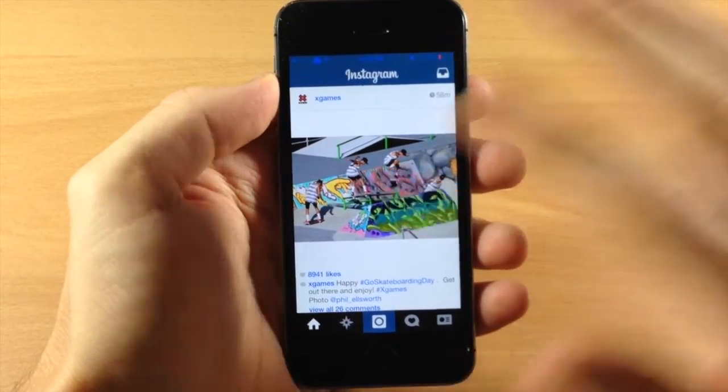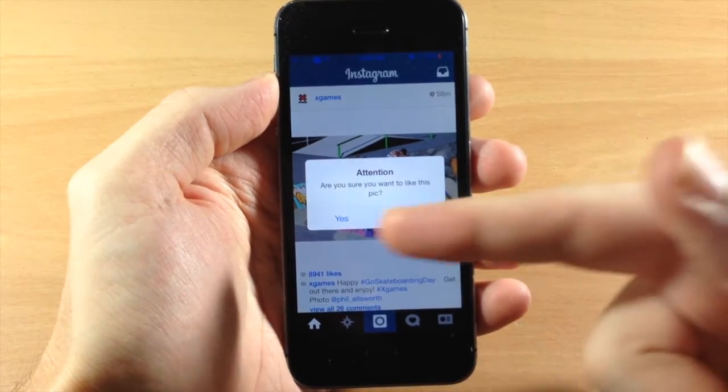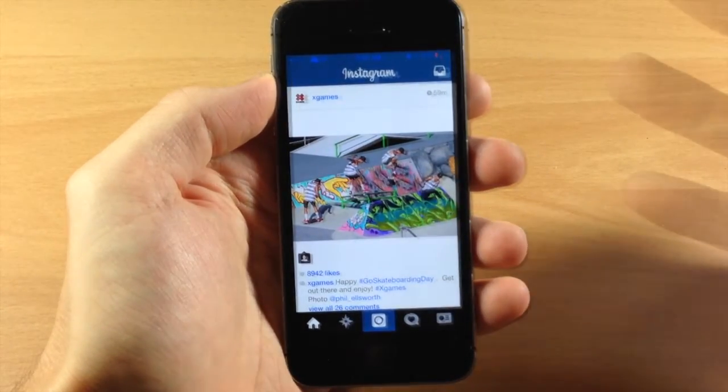You can see right here, if you double tap it gives you a little prompt: are you sure you want to like this picture? Then you have the ability to tap yes or no. If you tap no then it's not going to like it. If we tap it again and tap yes then it's going to like it.